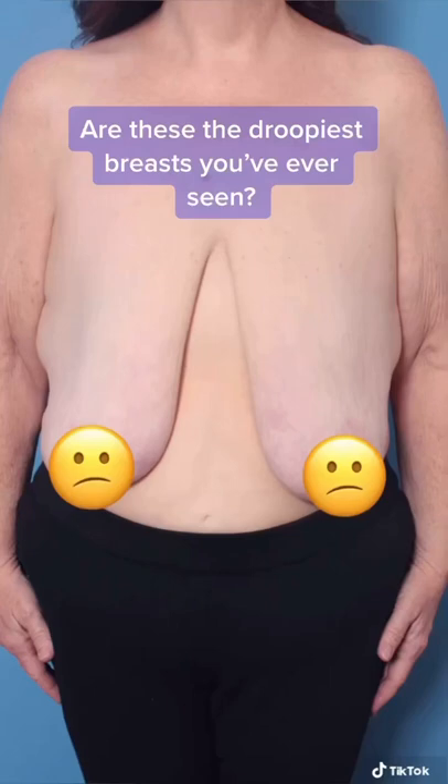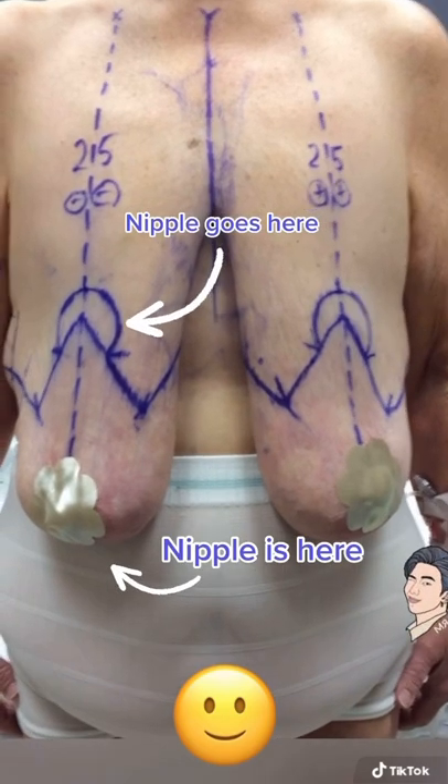Are these the droopiest breasts you've ever seen? Watch me lift and reduce them. She lost 120 pounds, leaving her with these droopy breasts, so we planned a breast reduction and lift.